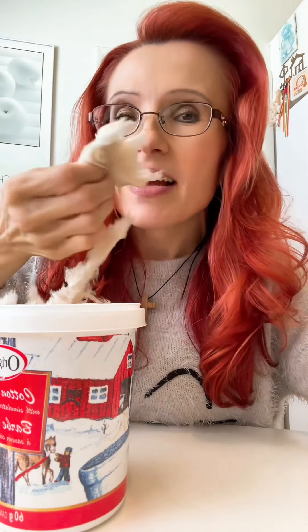Oh, it smells good. It smells very, very maple-y. Let's try. So good. I love maple and this is amazing. I like cotton candy.